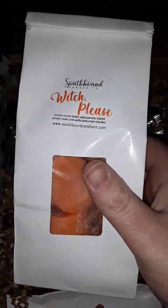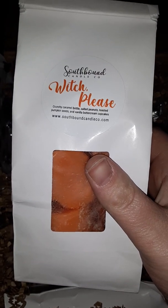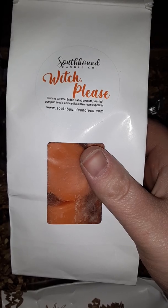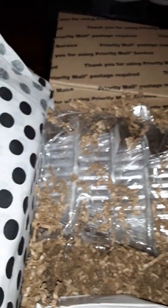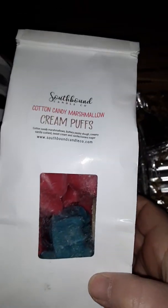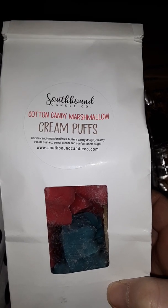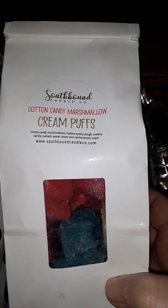Then we have Witch Please — crunchy caramel brittle, salted peanuts, toasted pumpkin seeds, and vanilla buttercream cupcake. We have cotton candy marshmallow cream puffs — cotton candy marshmallow buttery pastry dough, creamy vanilla custard sweet cream, and confectioner sugar.